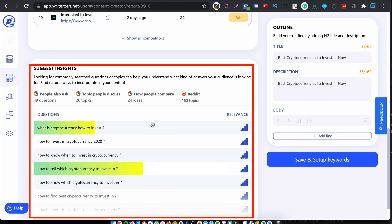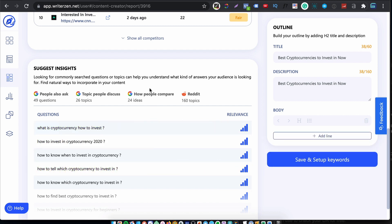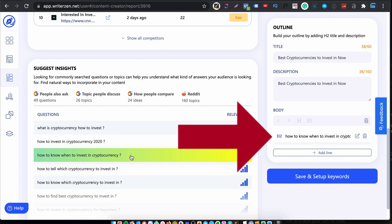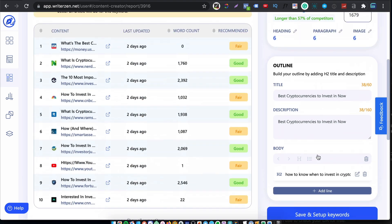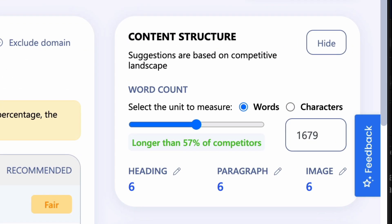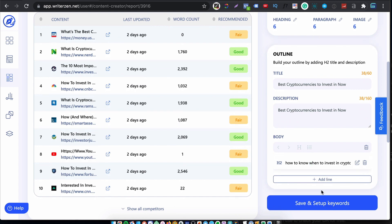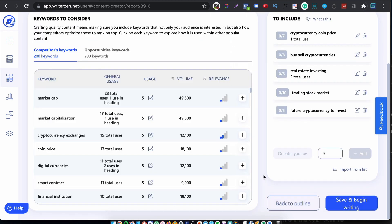The developers do seem keen to listen to feature requests, so this could be fixed in the future. The Suggests Insights window is super useful — here you can see Google Suggests along with trend data. Hover your cursor and click on any suggests you'd like to include, and WriterZen adds it to the list as an H2. In the top right you'll see a guide showing what to aim for in your document — word count, paragraphs, headings and images — all based on the competing SERPs. Below that you have a handy outline builder: add a title, description and your H2s, then hit save to move to step two.